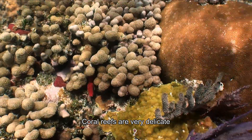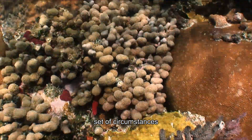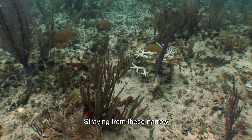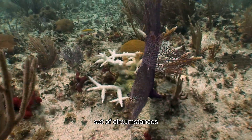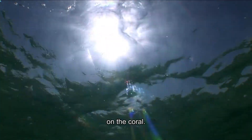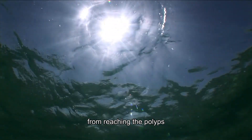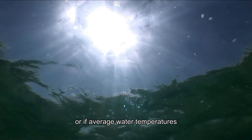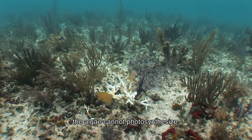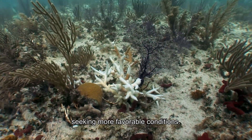Coral reefs are very delicate and require a very specific set of circumstances in order to live and thrive. Straying from these narrow set of circumstances can have devastating effects on the coral. For example, if sunlight is blocked from reaching the polyps, or if average water temperatures change even slightly, the algae cannot photosynthesize. The algae will depart from the polyp seeking more favorable conditions.